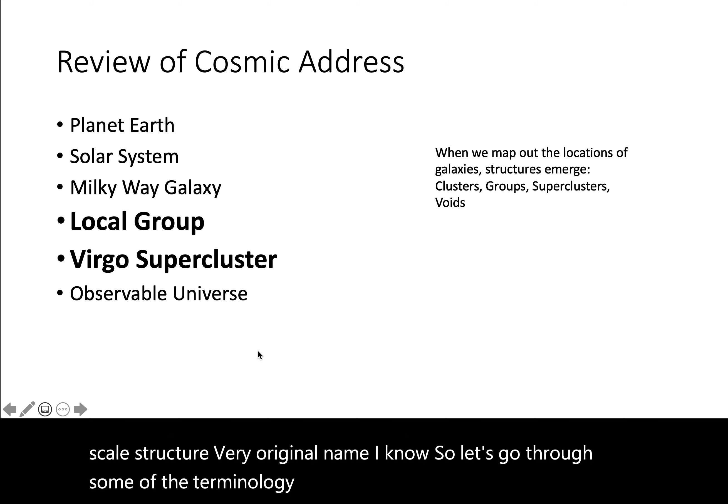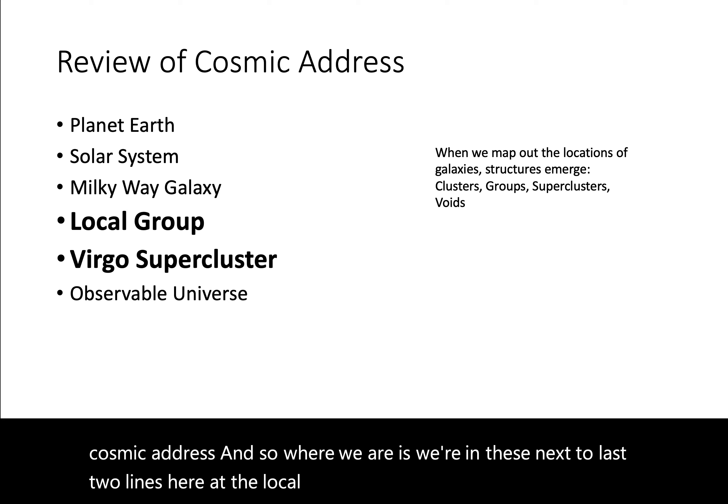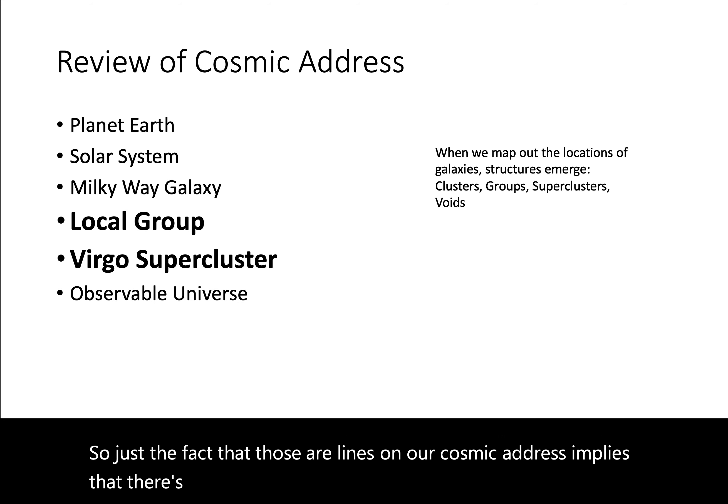You've seen this before in our cosmic address. Where we are is in these next-to-last two lines — the local group and the Virgo supercluster. Just the fact that those are lines on our cosmic address implies that there's some structure out there beyond the galaxy.